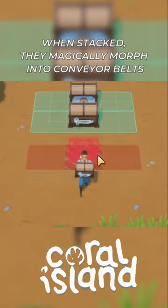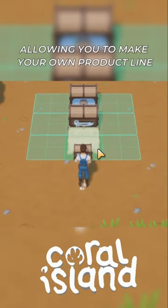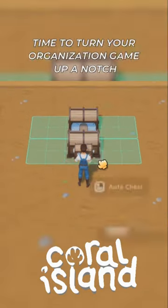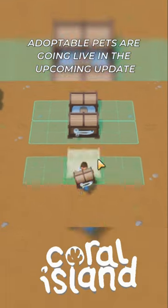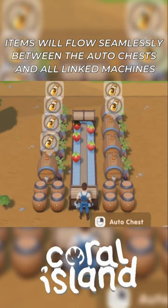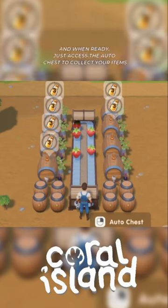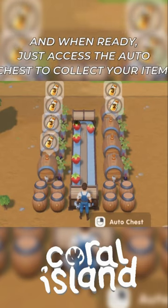When stacked, they magically morph into conveyor belts, allowing you to make your own product line. Time to turn your organization game up a notch — behold our 30-chest-long conveyor belt masterpiece! Items will flow seamlessly between the auto chests and all linked machines, and when ready, just access the auto chest to collect your items.